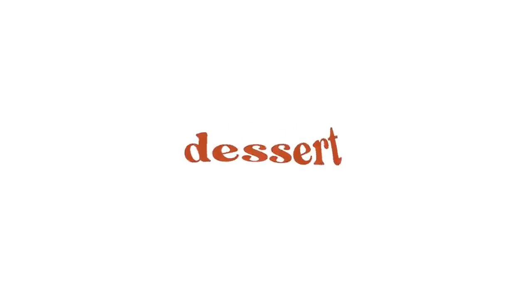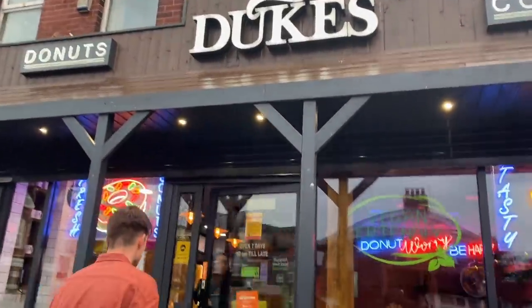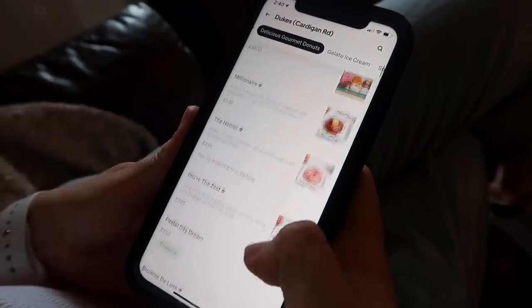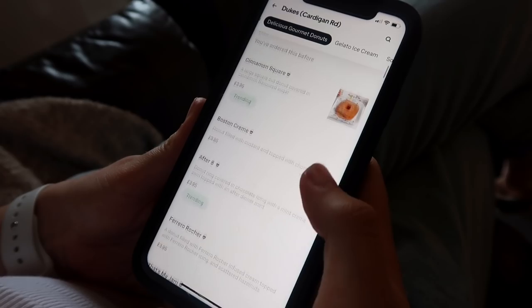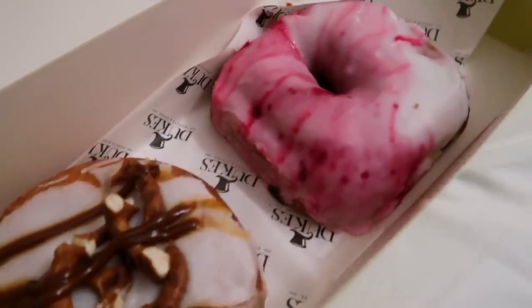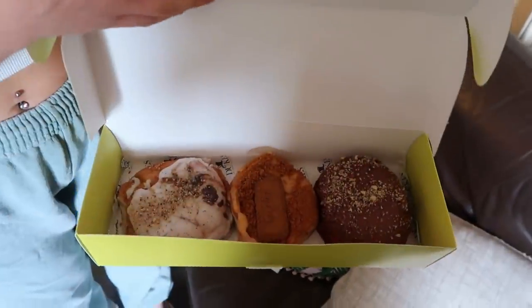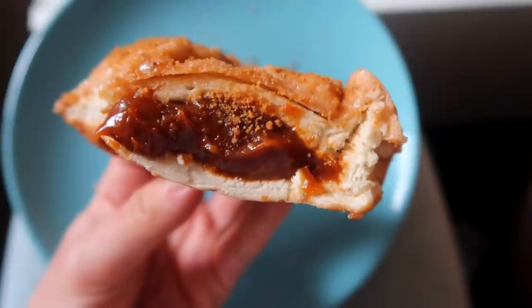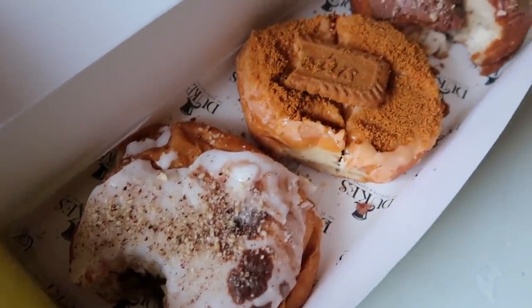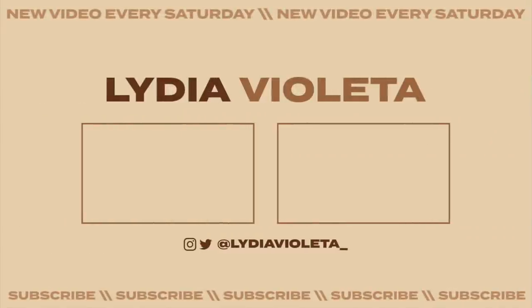My tenth and final recommendation is a bit of a random one but it's a donut shop called Duke's Donuts. They have little stores all over Leeds but you can also order on Deliveroo or Uber Eats, which is probably something I do way too often. A lot of their donuts are actually vegan — I had a raspberry one and a caramel pretzel one, and another time we ordered three different ones. My personal favourite is the Lotus Biscoff one, surprise surprise. We also had a Nutella one — but yeah, that concludes my top 10 recommendations in Leeds.